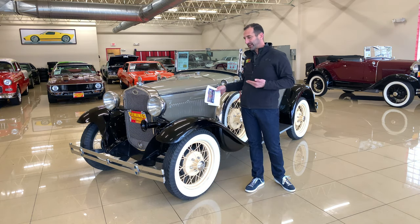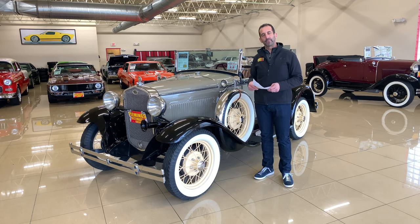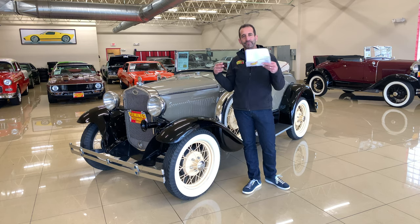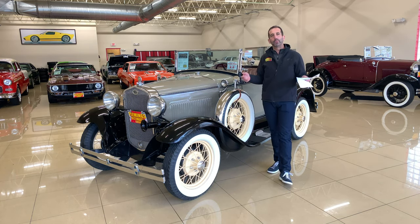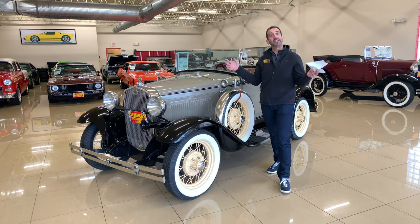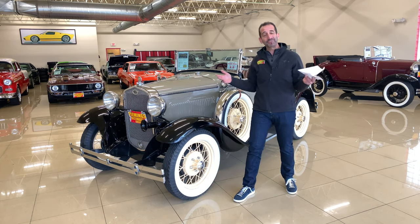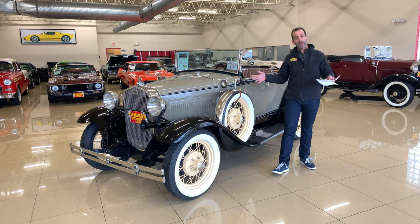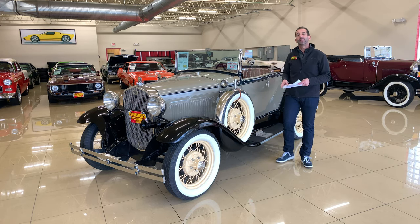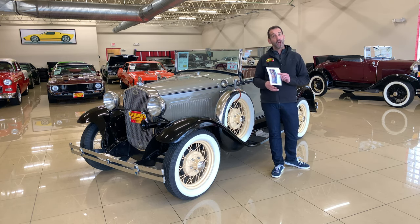I get a smile on my face because maybe this wasn't my era of car, but I think about what the world was like back then — gas was around 10 cents a gallon, bread was 15 cents a loaf, a new home was around $6,000, and the average yearly wage was around $1,800. These cars sold brand new for under $1,000. Thanks to Jacob for all that information.